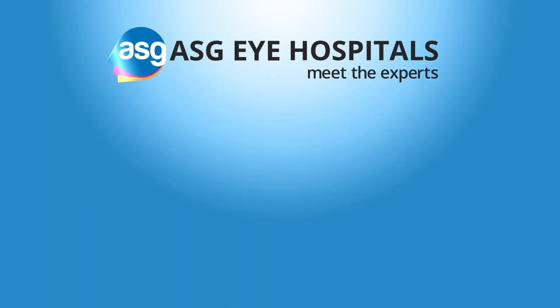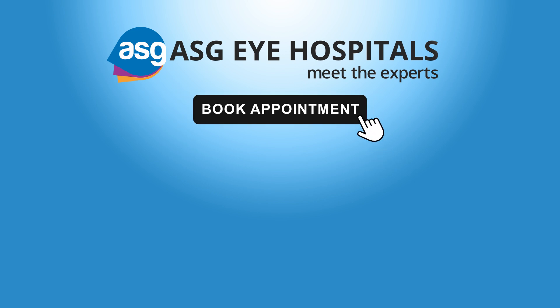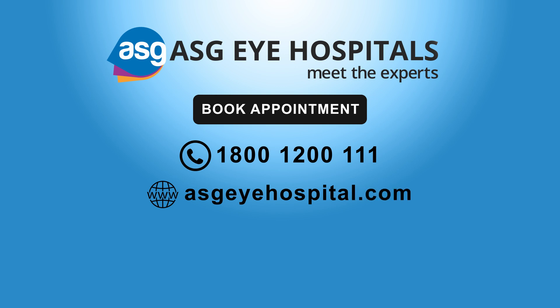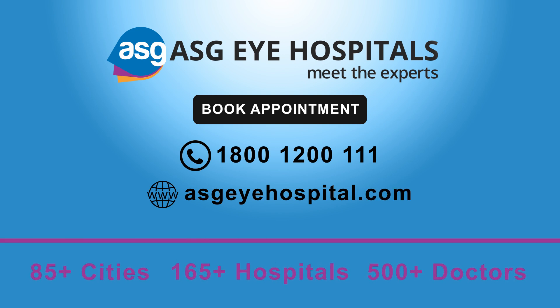Get rid of your contact lenses and specs now. Book an appointment instantly at 1800-100-111 or asgihospital.com and meet the experts.